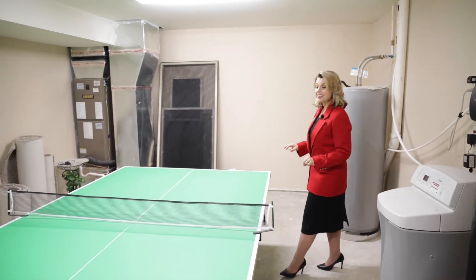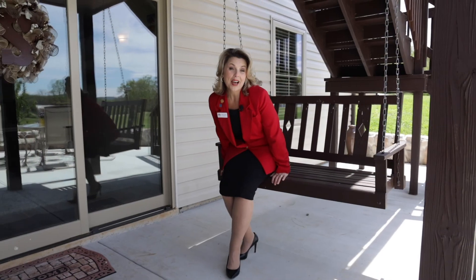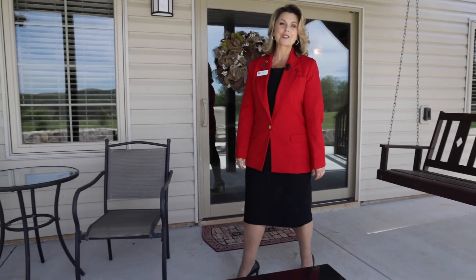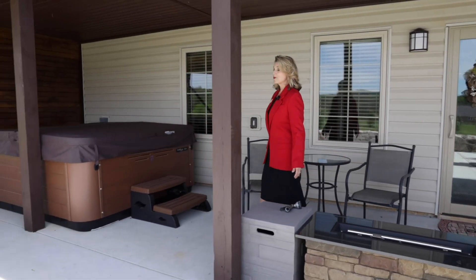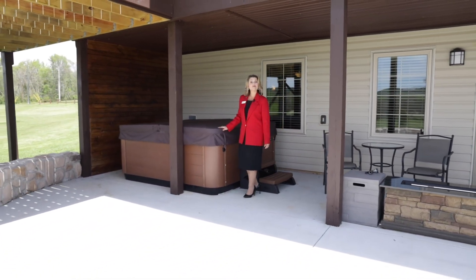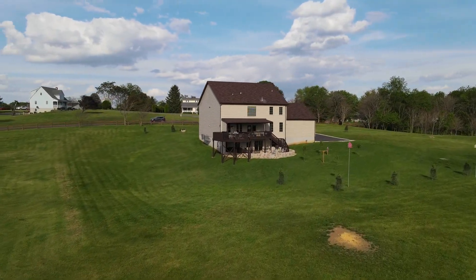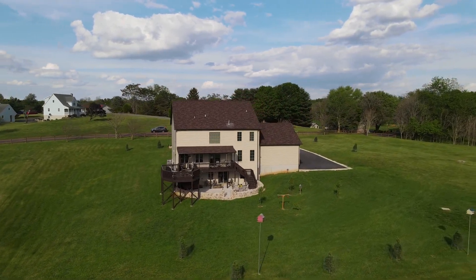It is so big that it can even hold a ping-pong table. The back patio leading out of the basement is a great place just to relax and hang out on a summer day. There's plenty of room for your fire pit and this hot tub conveys with the sale of the home. You also have over six acres of flat land here that you could put in your own in-ground pool.